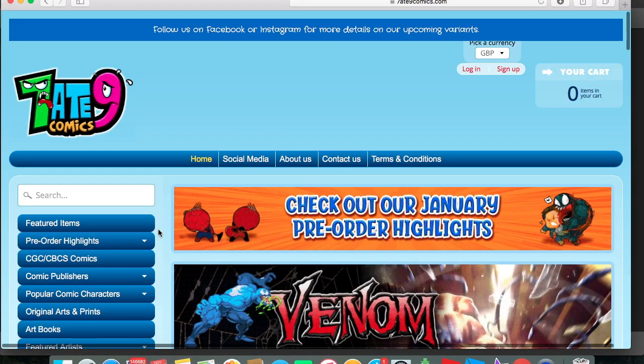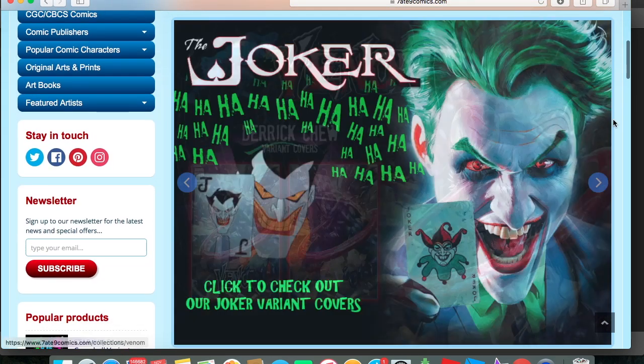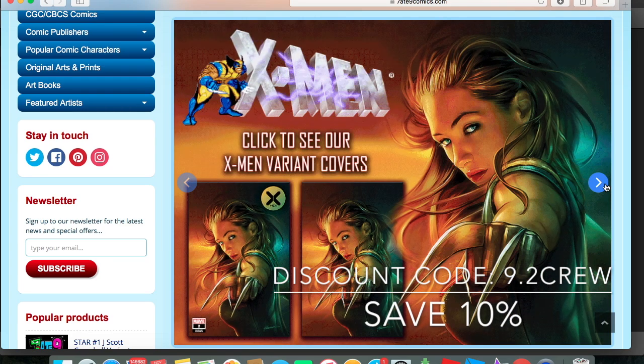Make sure that you go to 789comics.com to check out some of the hottest variants by some of the best artists in the game today. And make sure to use the discount code 9.2CREW, all one word, to save 10% on your next order.